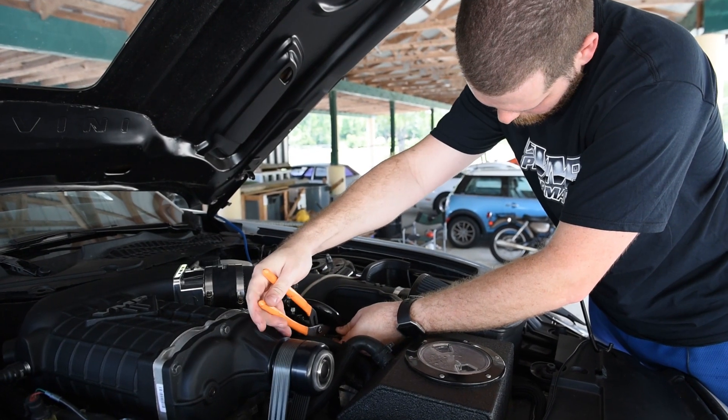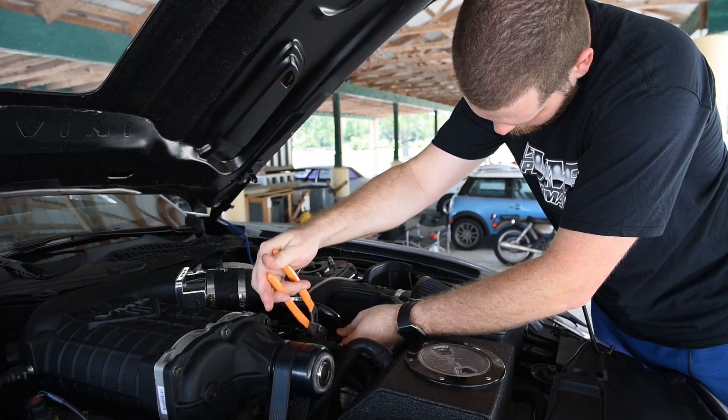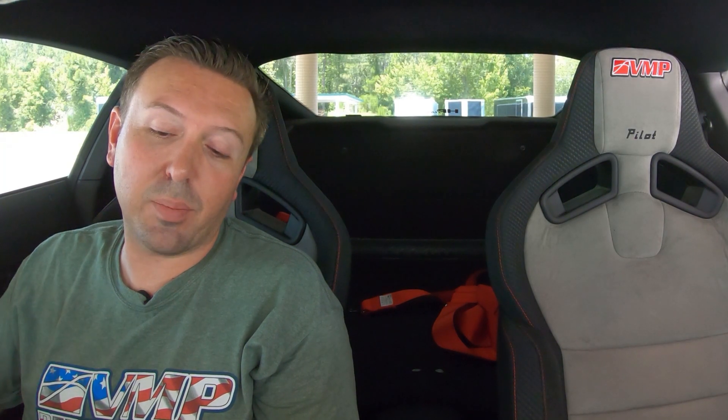Joe is going to set fuel pressure and we're going to get a little bit of heat in the engine. Base fuel pressure is at 53 PSI right now. We've decided on these setups to run about 70 PSI all the time — it actually helps get a cleaner startup and you never have to worry about a boost reference line popping off or anything like that. I'm a little bit nervous, Joe. Rightfully so.